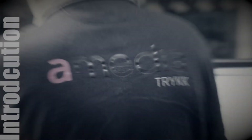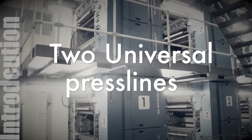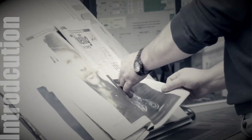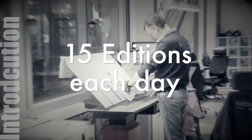My name is Petr Bialam. I'm a maintenance manager here at Amedia Trykk Borghusskogen. We have two quest lines — one with ten towers and two folders, and one with twelve towers and also two folders, with a quarter folder on each line. We have 15 editions every day.